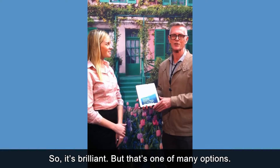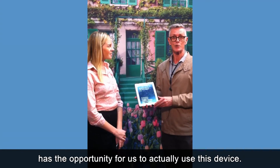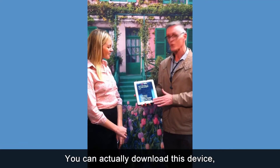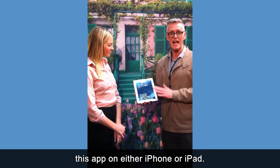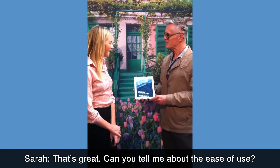Very brilliant, but that's one of many options. This is Monet's Garden and the National Gallery of Victoria is the opportunity for us to actually use this device. You can actually download this app on either iPhone or iPad.